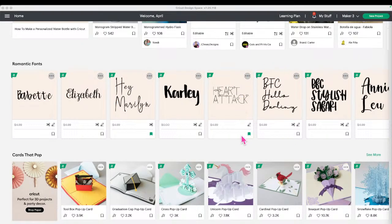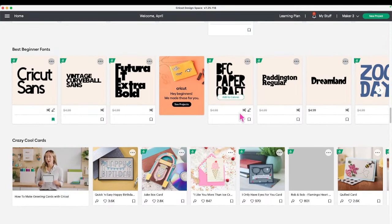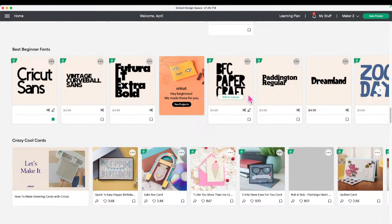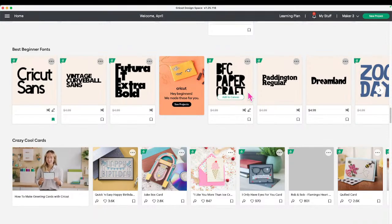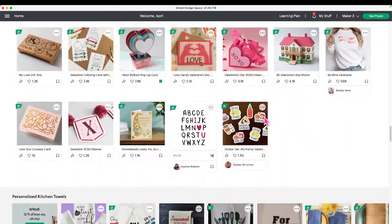So when you're looking at projects, you can see the most recent fonts or beginner fonts. They have several ribbons of fonts — Romantic Fonts and more. If you see something you really like, you can select it and add it straight to your canvas or bookmark it. On these fonts, it tells you which is a writing font and which is a cut font. Any font can be flattened to a project for print-then-cut — you just change it to a cut operation type and flatten it to your project.